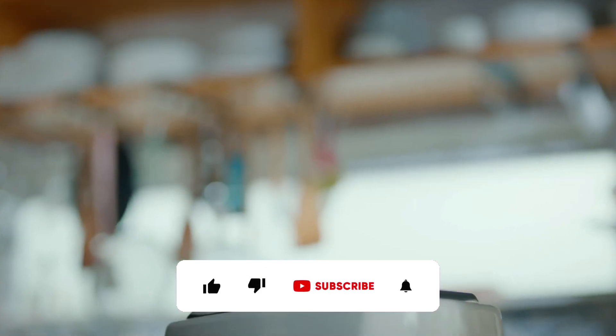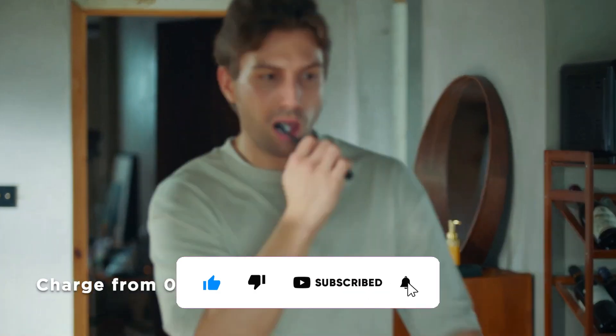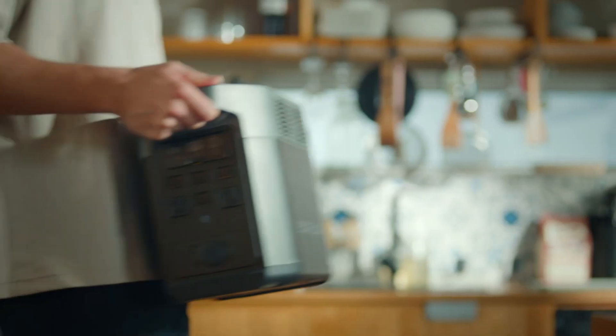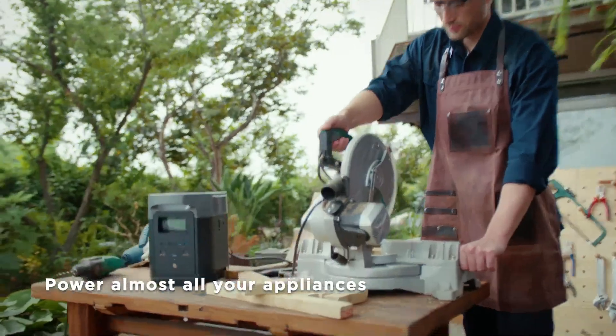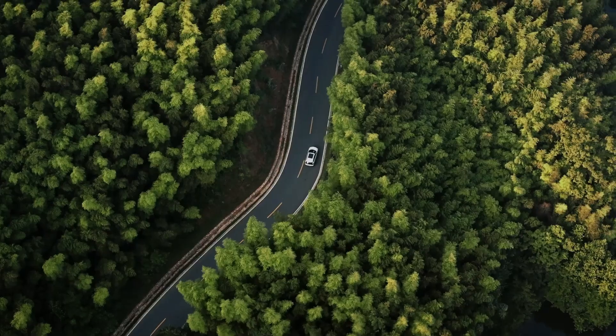Solar generators are devices that harness the power of the sun and convert it into electrical energy that can be used to power homes, businesses, and other electrical devices. They typically consist of photovoltaic panels, batteries, inverters, and other components that work together to capture, store, and distribute solar power.